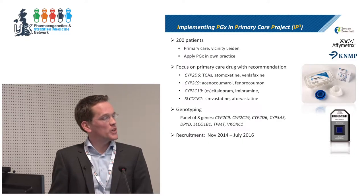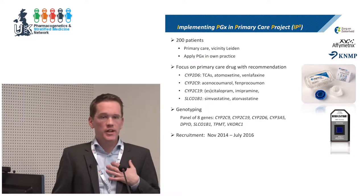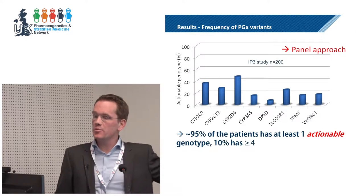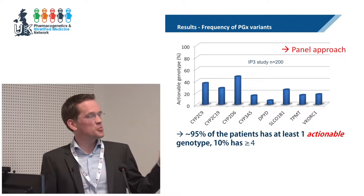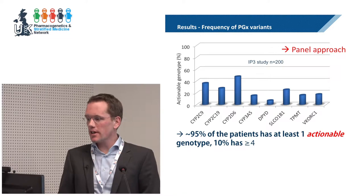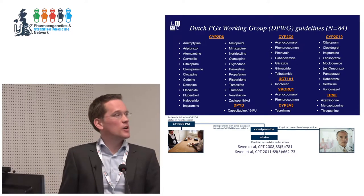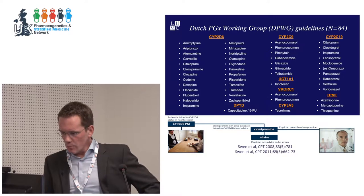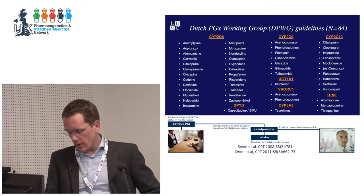We are still collecting follow-up data from these patients. A real learning point for us and for the involved pharmacists and primary care physicians is that genetic variation is very common. This has been shown previously in much bigger sample sizes, but experiencing this in your own clinical practice really changes the mindset of the people involved. The next question, of course, is how often are these drugs used? This slide shows an overview of some of the genes for which we have guidelines in the Netherlands and the associated drugs — quite a few.